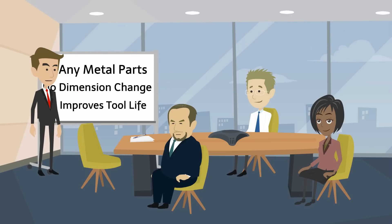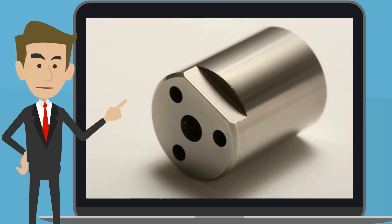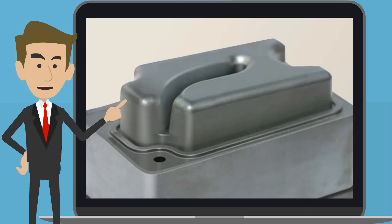WPC improves tool life as well, such as end mills, hob cutters, brooches, press punches, dies, press molds, die casting molds, and more.